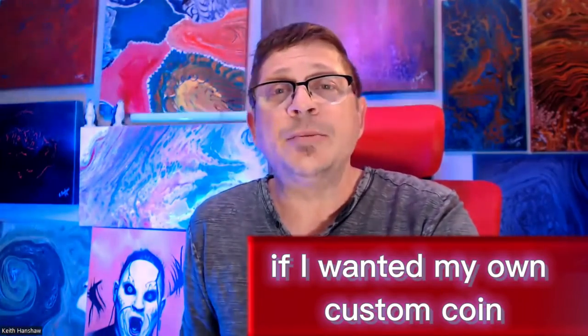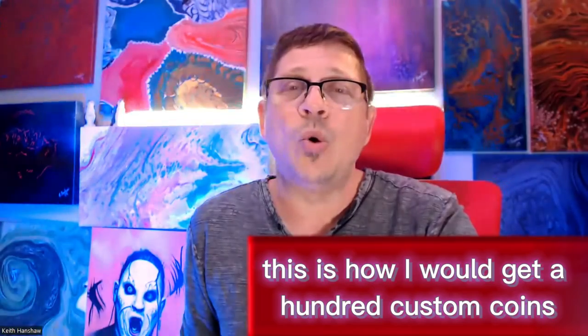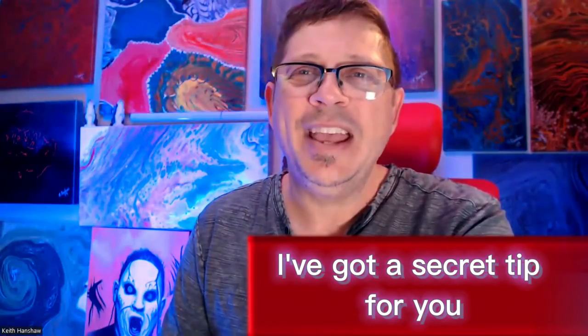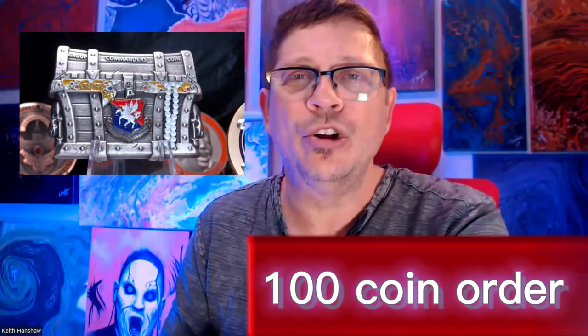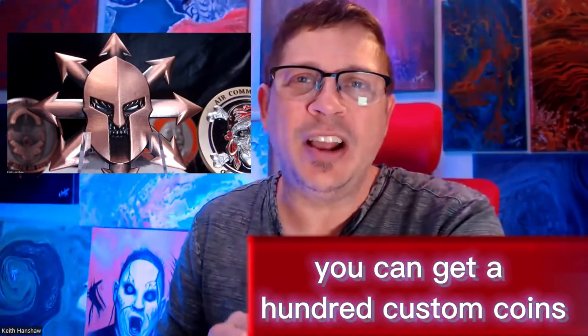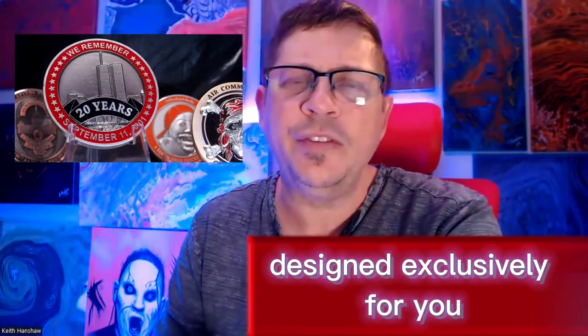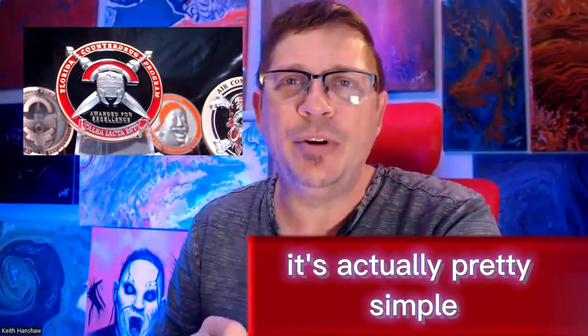If I wanted my own custom coin but I was broke, this is how I would get 100 custom coins from Greywater Ops. Hey you — yeah, you. I've got a secret tip for you and it could get you your own Greywater Ops 100 coin order totally free. Are you listening? Do you want to know how you can get 100 custom coins designed exclusively for you and do it without spending a dime? It's actually pretty simple.